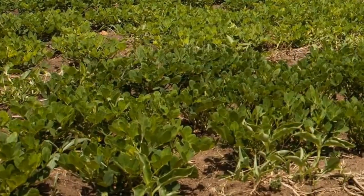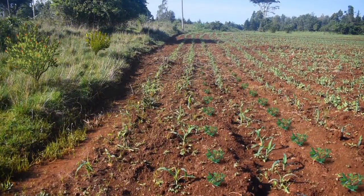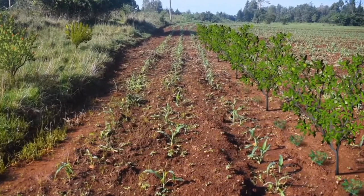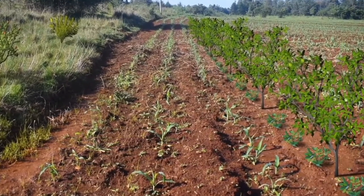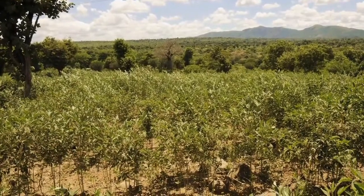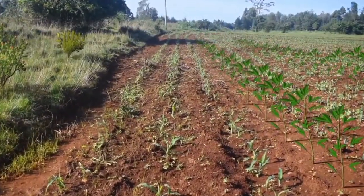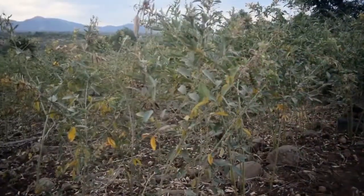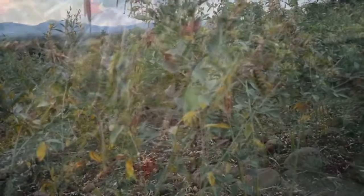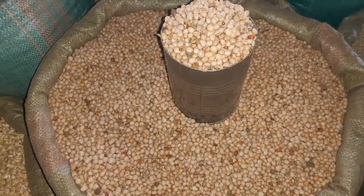Groundnut is fairly resistant to drought and can be intercropped among other crops. It yields at the start of the dry season and is an excellent source of oil and is rich in iron. Pigeon pea is also an excellent intercrop. It is tolerant of drought and soil type and can stand two or more years, depending on the variety, to provide a harvest in the dry season and at the start of the rains.